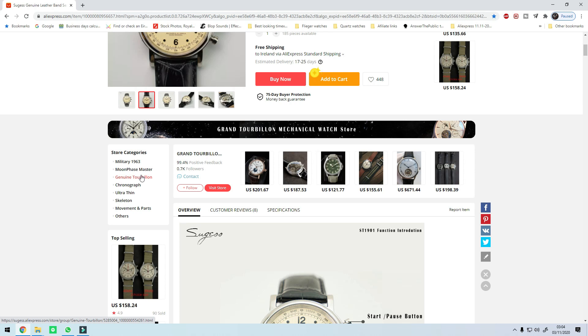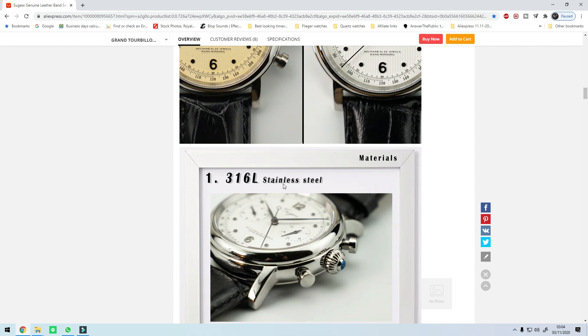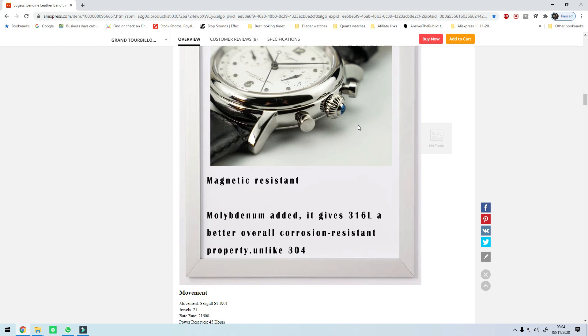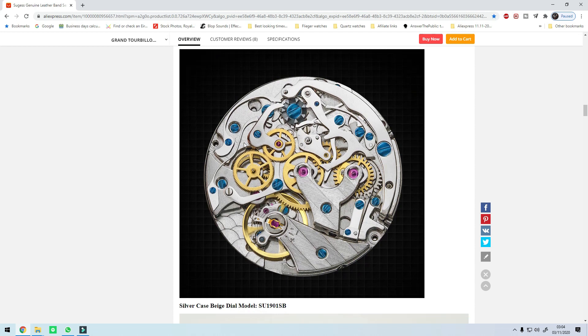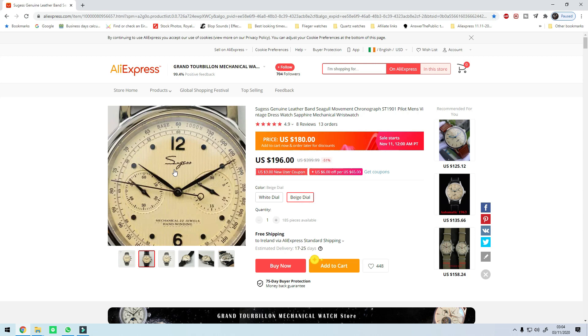This particular one comes in a white dial or a beige dial and it's from the Grand Tourbillon Mechanical store. They have a few different models if you want to check them out. Something away from the whole Seagull 1963 — this one features a 41 millimeter diameter case, 20 millimeter lug width, a more classical dress watch style, 13 millimeters thick, domed sapphire crystal, and of course the beautiful Seagull ST1901 movement. A beautiful watch — a breath of fresh air from the chronograph pilot watch you'd normally find with the Seagull 1963.